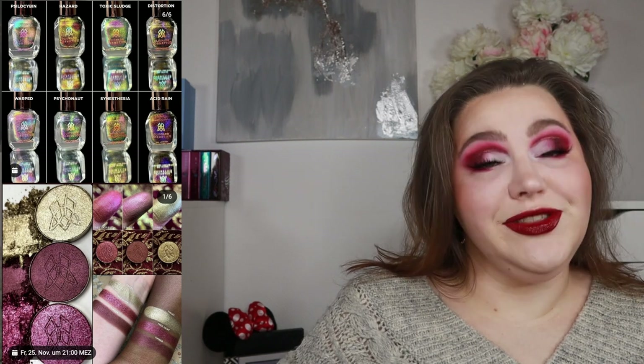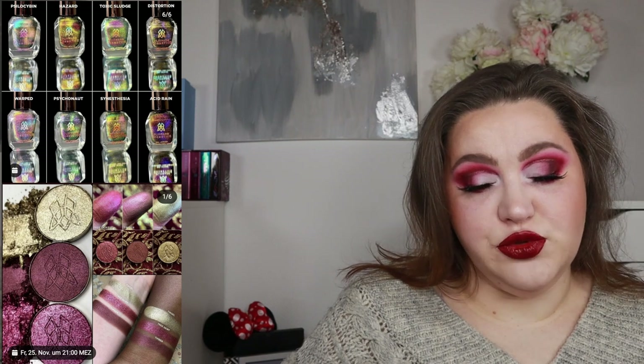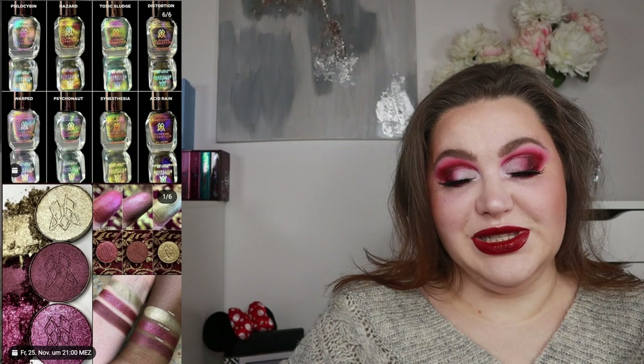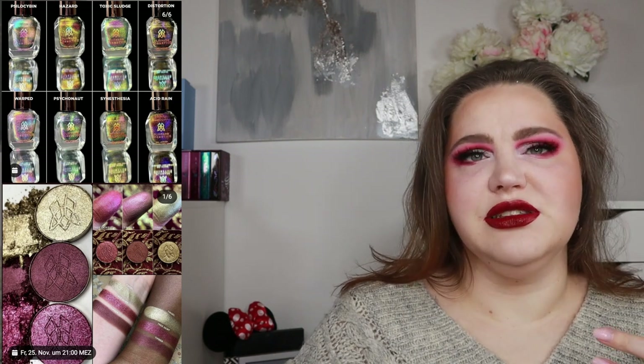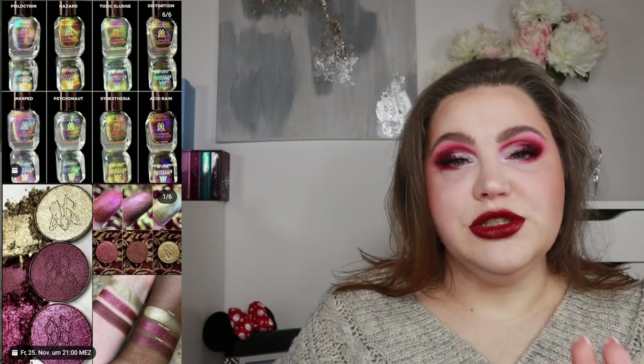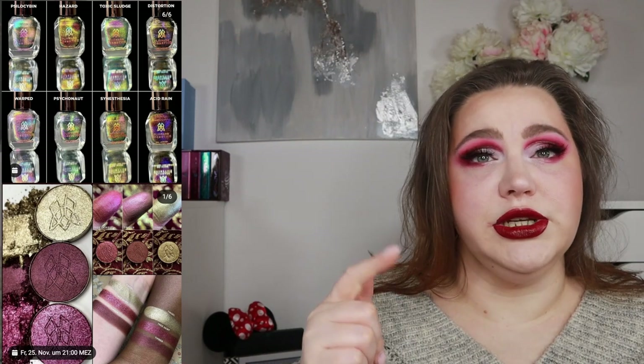Cleonotard is releasing the Stocking Stuffer Trio — three eyeshadows at around 12 dollars each during Black Friday and 15 dollars each normally. They also have slick formula nail polishes and psychedelic formula nail polishes. The eyeshadows look pretty — more special shades, not just mattes. I don't think they're as special as their Stained Glass collection though. I'm excited to try Cleonotard next month, since they're coming to Monolith Cosmetics along with Adept Cosmetics and Blend Bunnies.